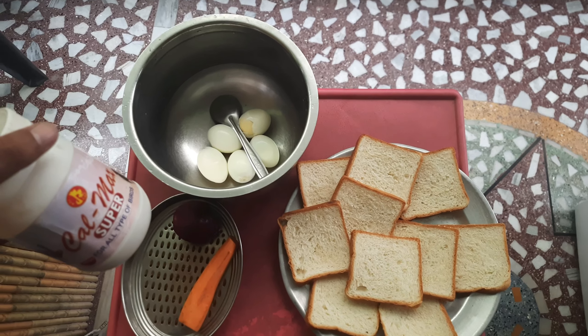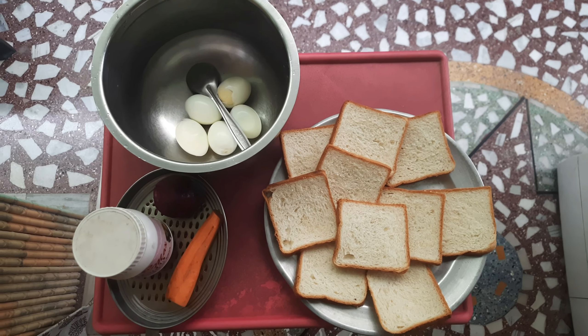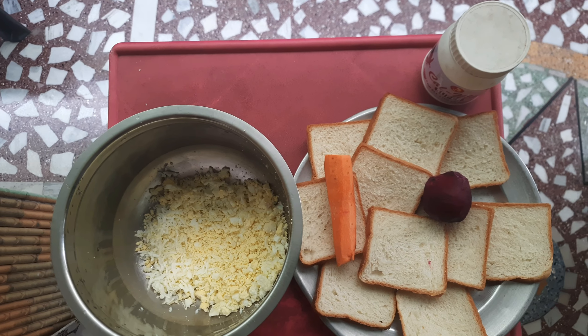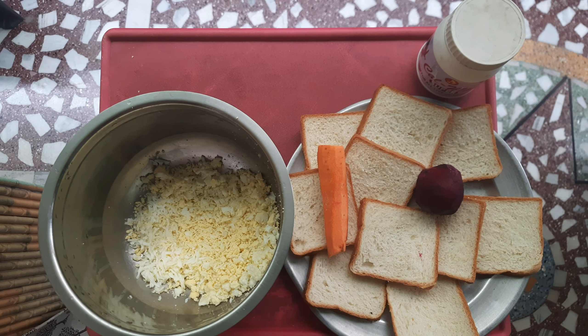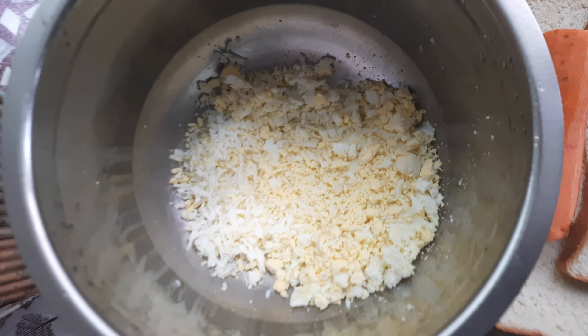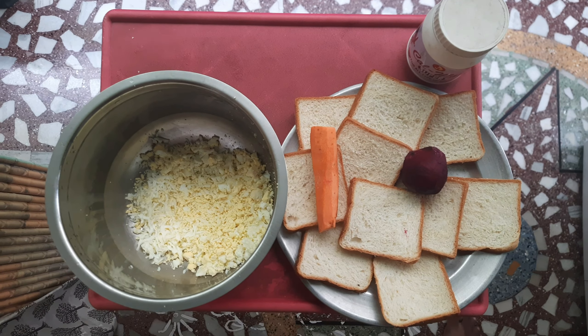Let's get started with the preparation of the breakfast. First you need to fully grate the boiled eggs. As you all know, eggs are higher in protein, 13 essential vitamins and minerals. The main thing to be noted is it is having vitamin D, which is essential for all indoor caged birds.